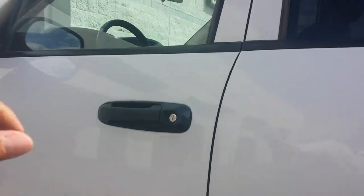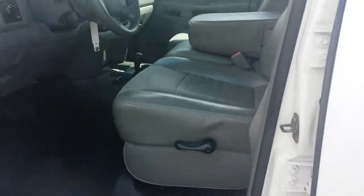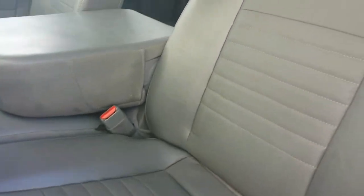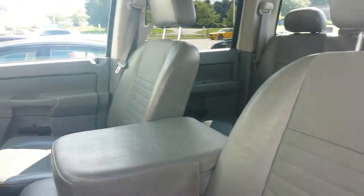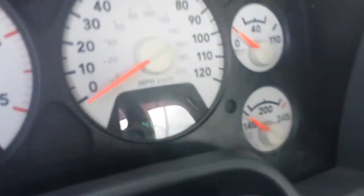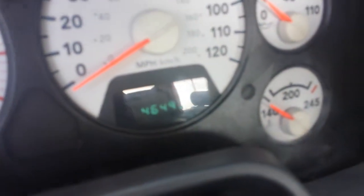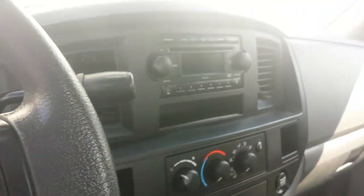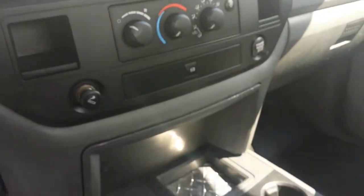Inside you get everything from all your standard equipment — you've got your leather seating, the leather seats, your standard radio. This is the exact miles on the truck: 46,000. It's a 4x4.